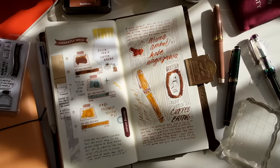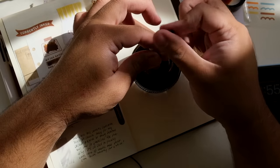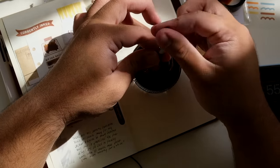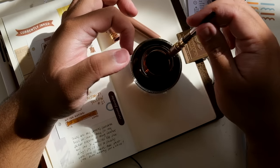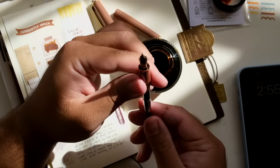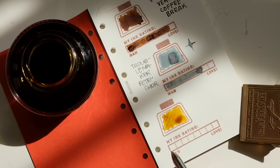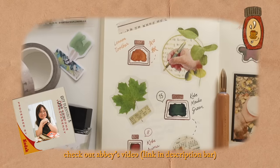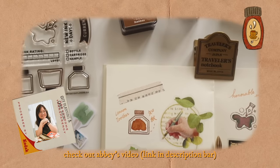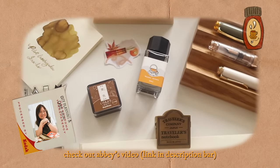First and foremost, I want to greet you: happy Fountain Pen Day! As you may know, November 3rd or the first Friday of November is considered Fountain Pen Day, and so in light of this awesome celebration, I'm going to be sharing my top three fountain pens and inks and some honorable mentions in collaboration with my bestie Abby C.